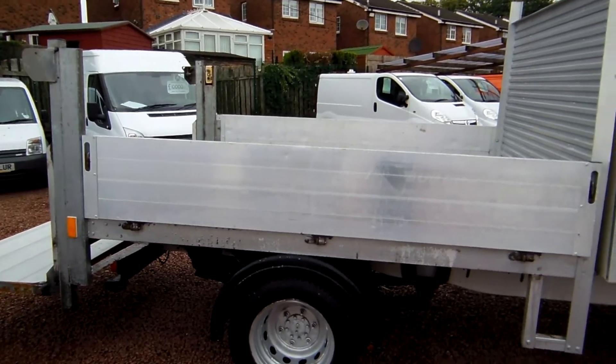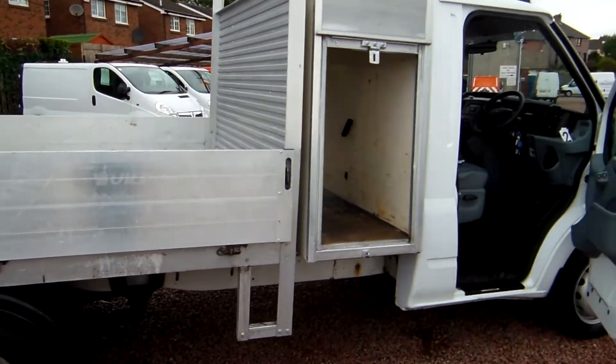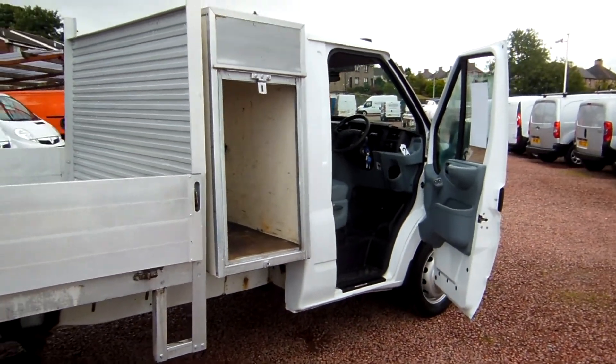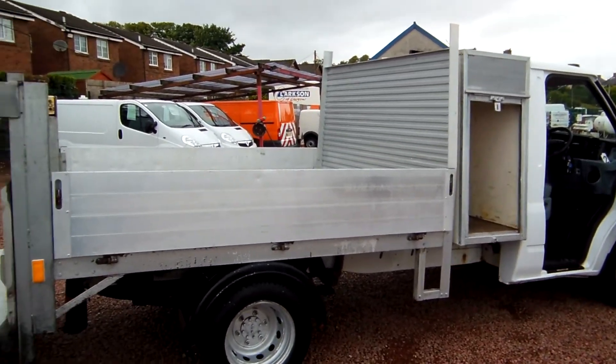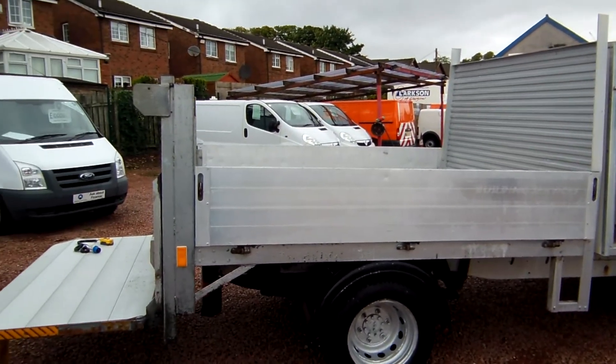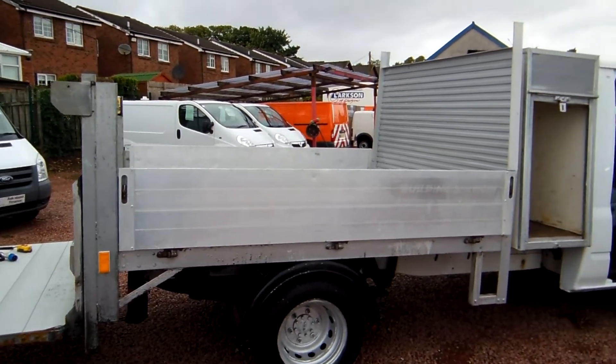Very happy, however, to say we've got this one in stock and it's been the first one for many, many months. It's a 2008 on the 58 plate, 2.4 turbo diesel Ford Transit 350 dropside pickup.